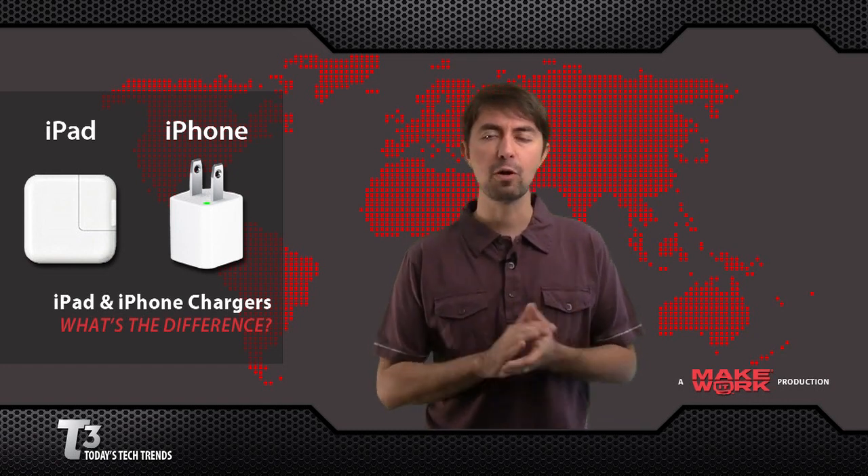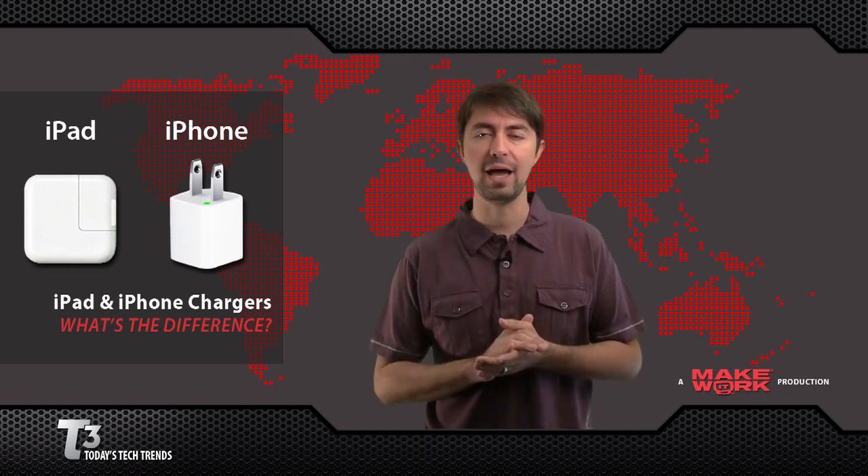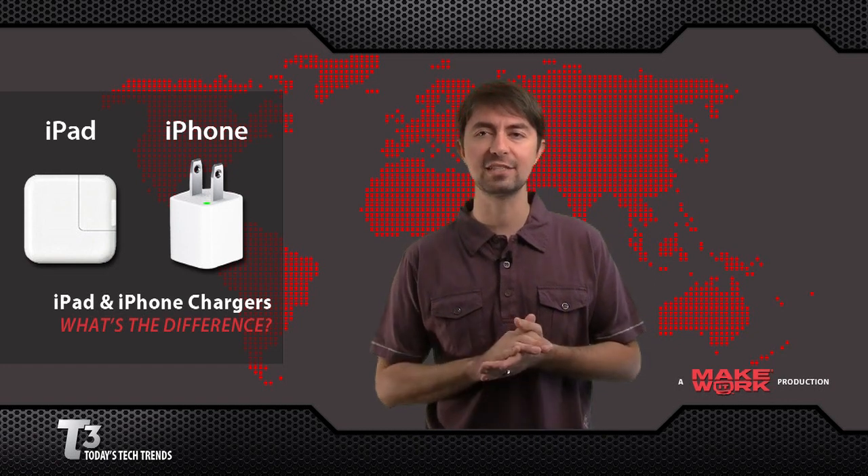A lot of people also use third-party chargers, but that tends to be a mixed bag, both with iPhones and iPads. People are reporting mixed results with these devices. And if you get the message 'charging is not supported with this accessory,' I wouldn't try it again.